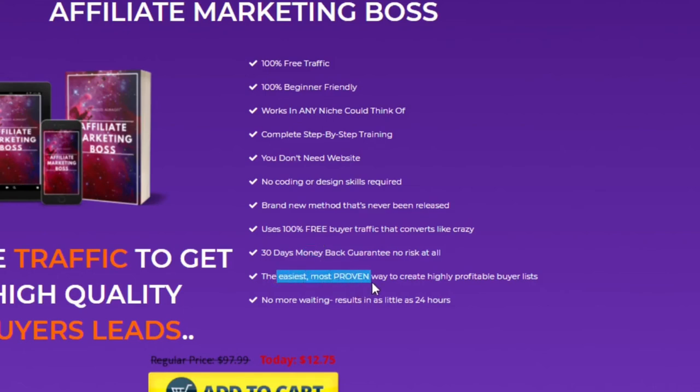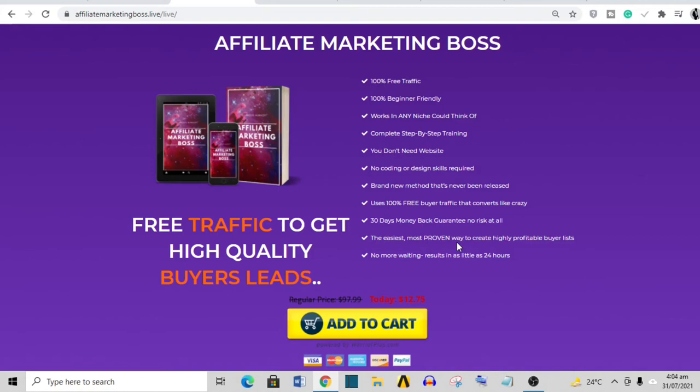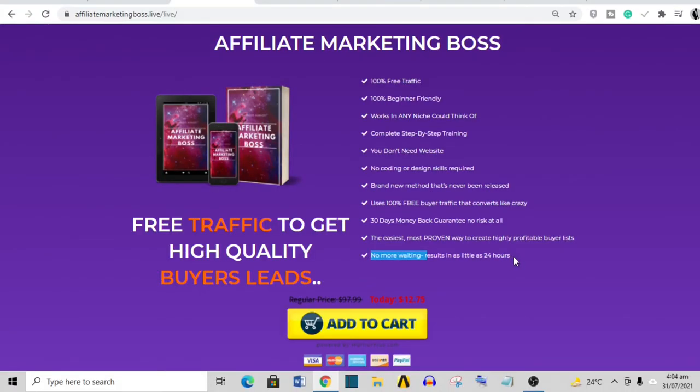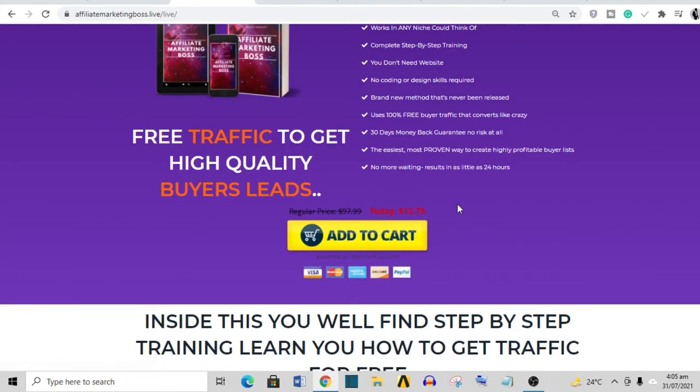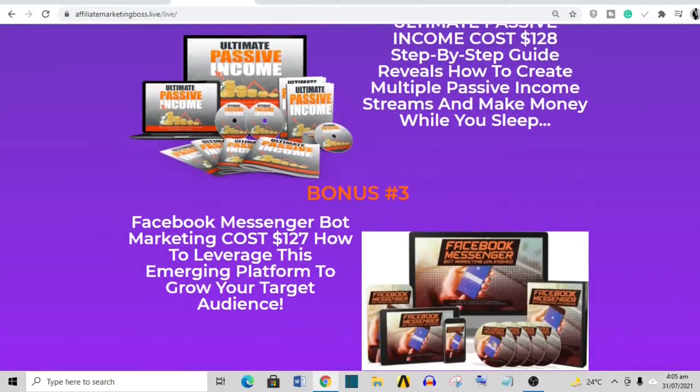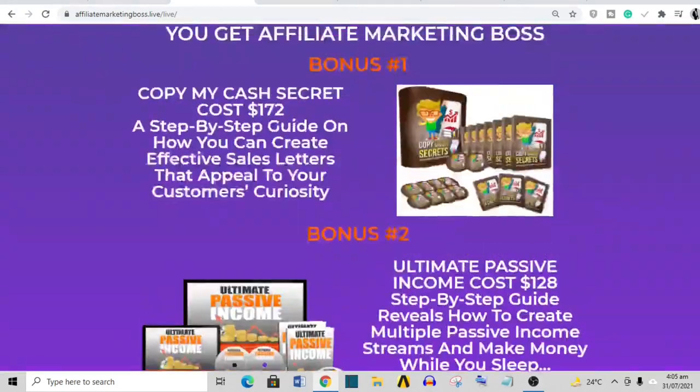Easiest and most proven ways to create highly profitable buyer lists — I think every method works, you just have to master whichever one you go for. "Results in as little as 24 hours" is a very bold claim. I don't know how many people start affiliate marketing today and make their first sale within 24 hours. The product is priced at $12.75, and although there are going to be upsells inside, they are all optional. If you don't like it, you can always request a refund.